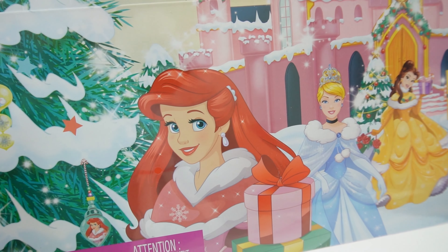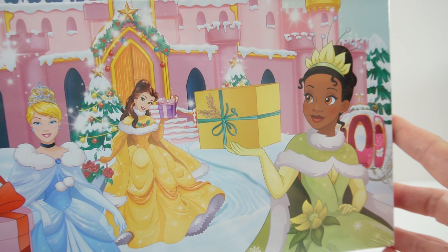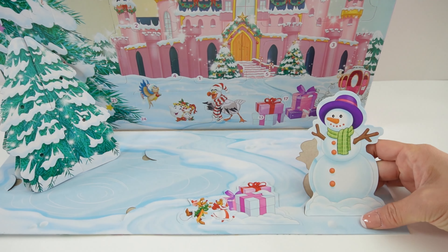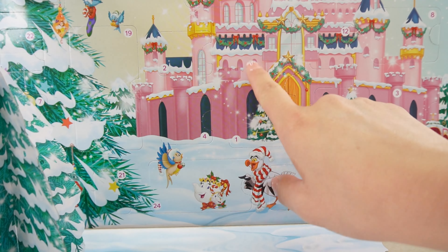Hi everyone, welcome to DB's Toy House and today we have an advent calendar featuring the Disney princesses. This one is for the year 2023, so inside are 24 days of surprises. I really love getting the calendars early because I open them all — that way you can see what's inside and choose the best advent calendar for yourself. I've opened quite a lot for 2023, so make sure to watch those videos.